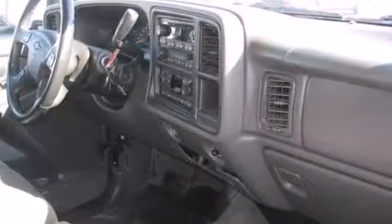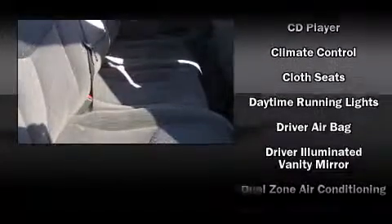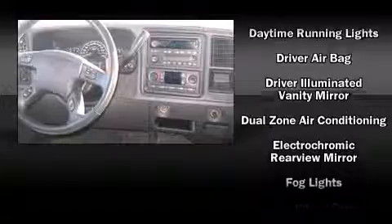Top features include front fog lights, front and rear reading lights, one-touch window functionality, automatic temperature control, a tonneau cover, remote keyless entry, and a split-folding rear seat.